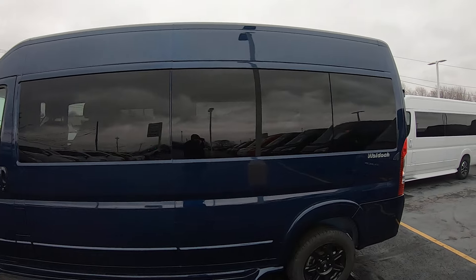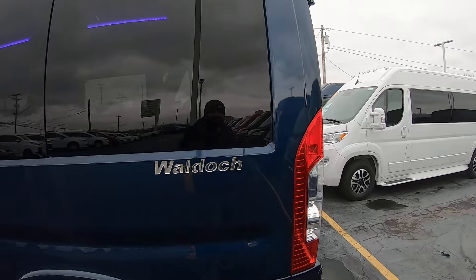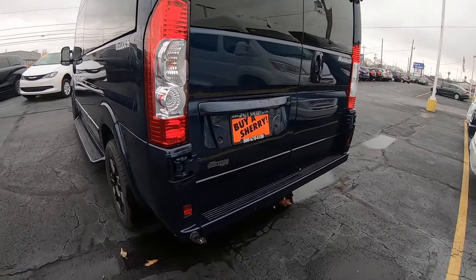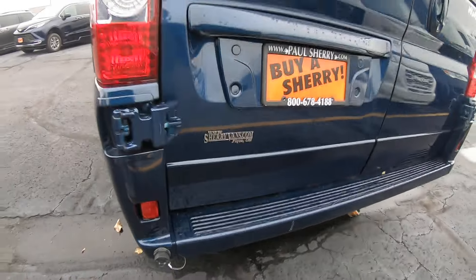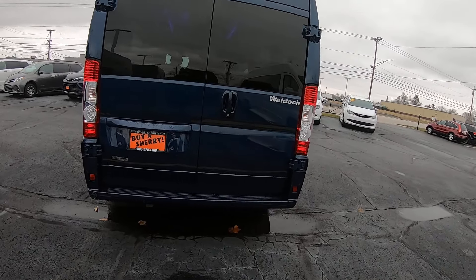Got 5% limo tint on the exterior, so it's really hard to see inside — gives you a lot of privacy. You get your Waldoch badging. Around the back you've got a Shoreport hookup here so you can shut your vehicle off at a campsite and still run your heat and air, radio, things like that.